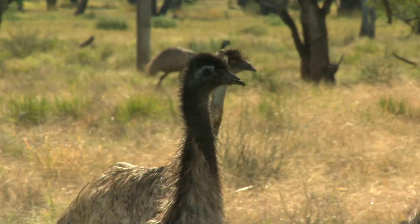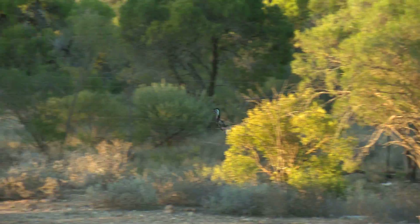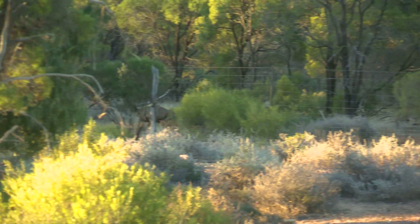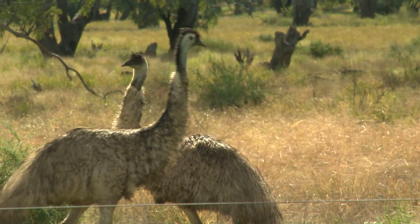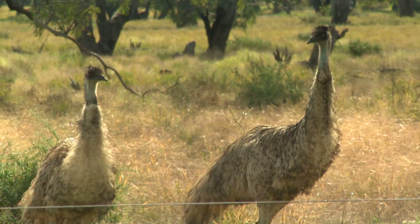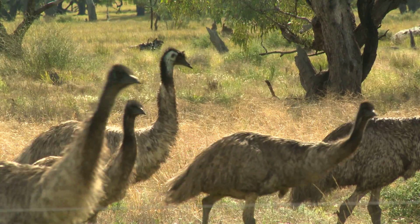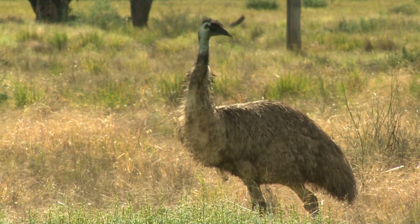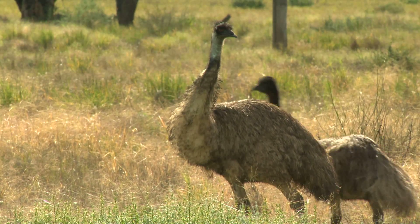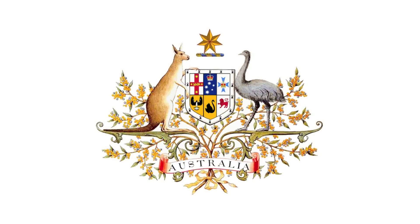The emu is found only in Australia. It's our largest native bird and it's actually the third largest bird in the world. Emus don't fly, but they can run really fast — up to 50 kilometres an hour. Unlike many birds, it's the male that sits on the nest to keep the eggs warm and safe. He's very protective and will lose a lot of weight during this time. So if you see an adult with little babies, it's the male. The emu is even on the Australian coat of arms, right there beside the Aussie kangaroo.